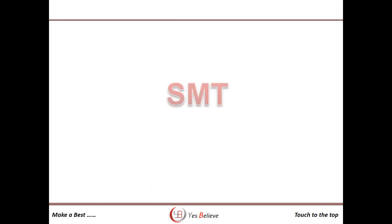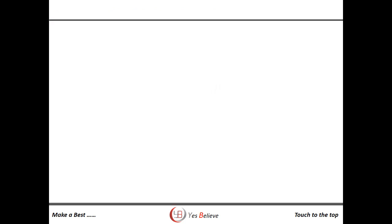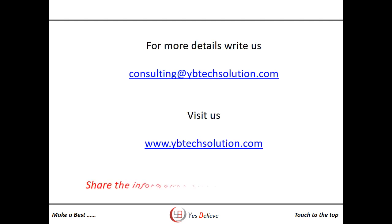If you want to upgrade your SMT skills, join the program before it's too late. For joining the online training program, write to us at consulting@ybtechsolution.com. You can also visit us at www.ybtechsolution.com. Share this information with your colleagues and friends and get the opportunity to become a certified SMT skilled person.